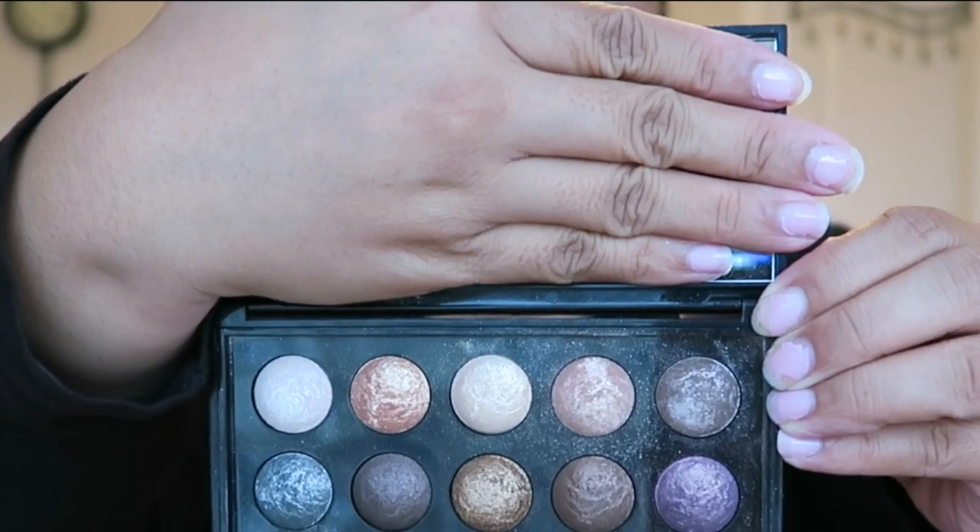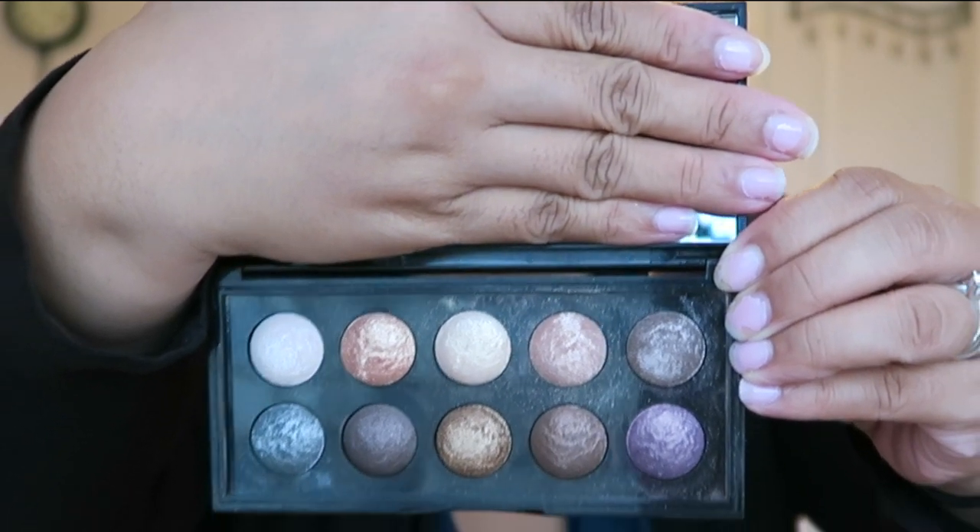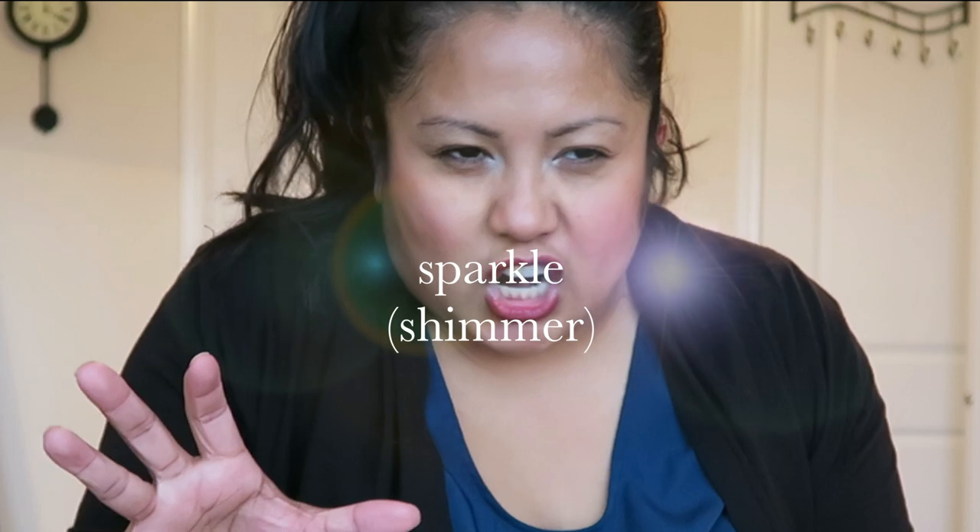One other thing is the Sephora makeup palettes, which are actually relatively priced — I think this one was $20 — and they're all shiny or sparkly. Their packaging may have changed since this is from a while ago, but I love this to just kind of give that hint of sparkle in your eyeshadow.